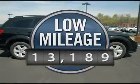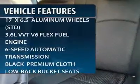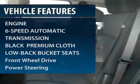This vehicle has less than 15,000 miles. Here are some of this vehicle's great options: traction control, stability control, and steering wheel audio controls.